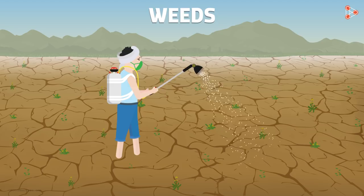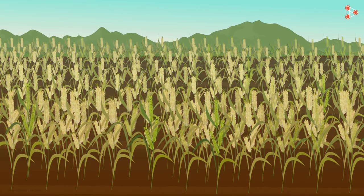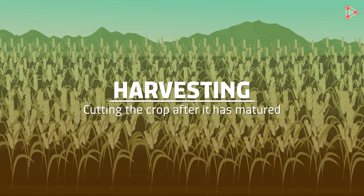Now that you have studied about crop protection against weeds, let us study the second last stage of crop production — the stage where the crop has matured after a span of 3 to 4 months. It's the harvest time. Harvesting a crop simply means to cut the crop after it has matured.